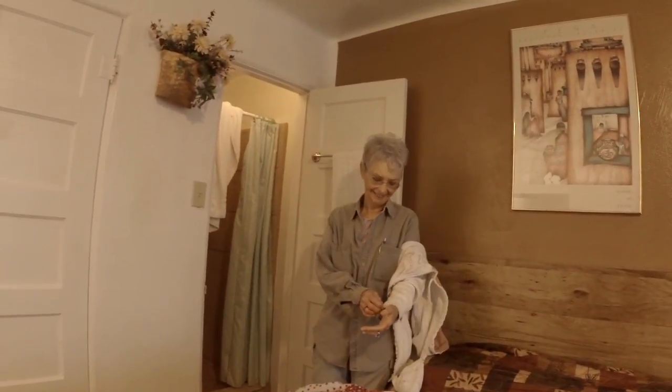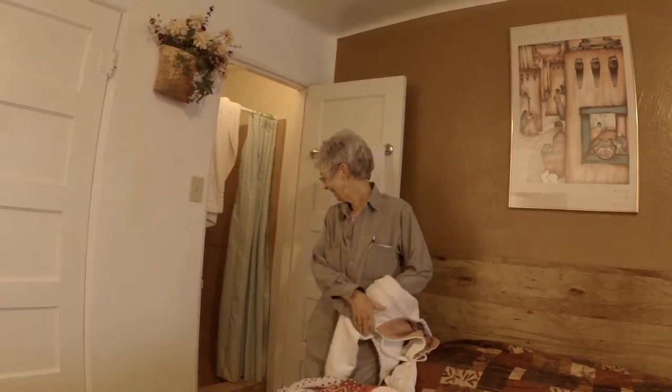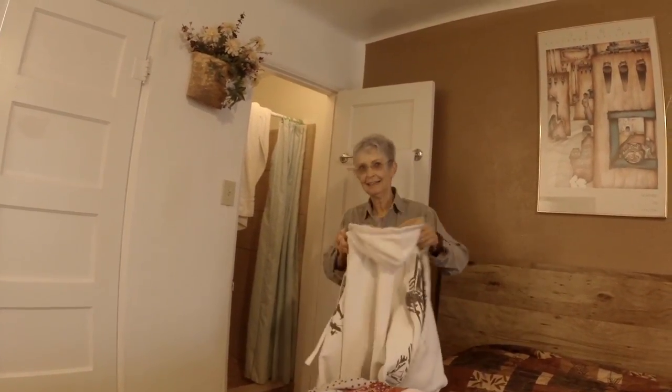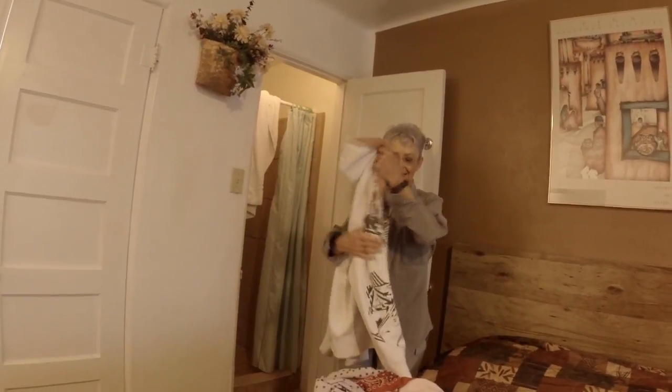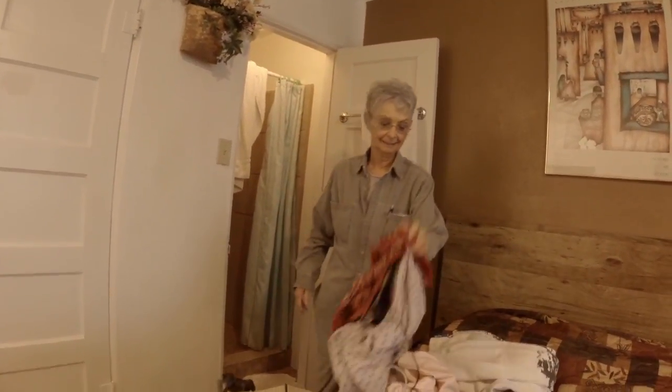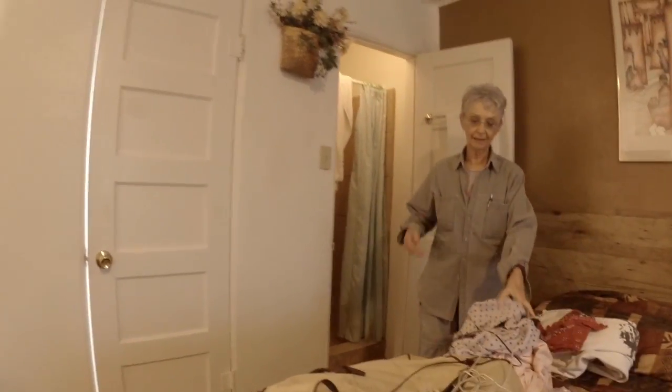The shower is like a closet, but I had a shower in there last night and it was really nice. You just have to make sure the lady remembers to turn on the hot water pump. It has plenty of hot water. It's really nice.